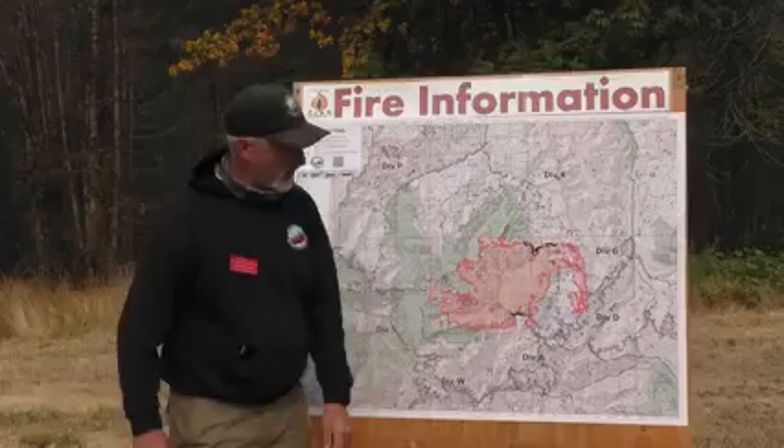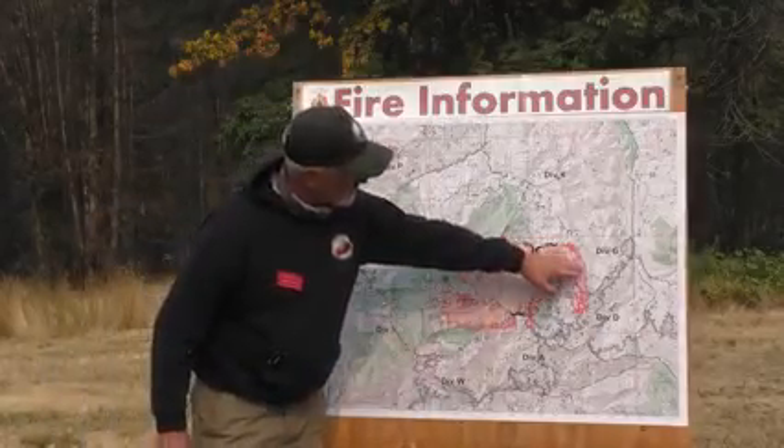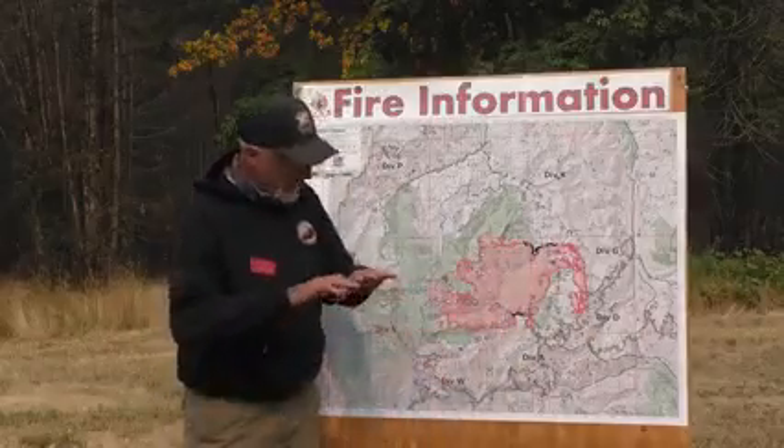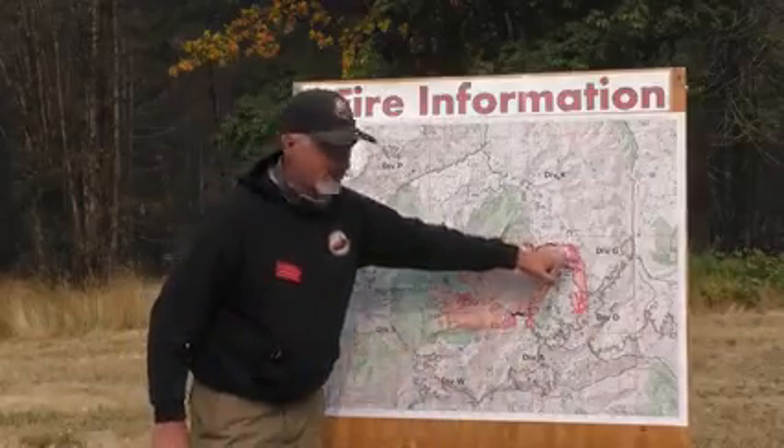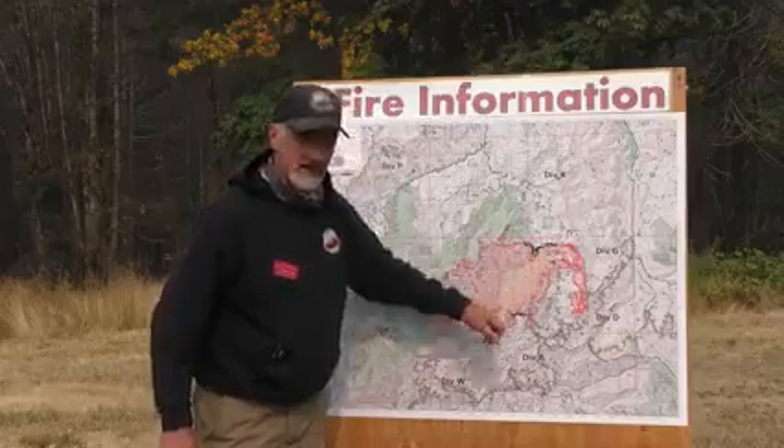As we come along Gulf and Delta, what's happening down here is this was a road that we opened up and thinned, and then burnt off of a few days ago, and we're mopping that up and controlling — taking the heat out of it.